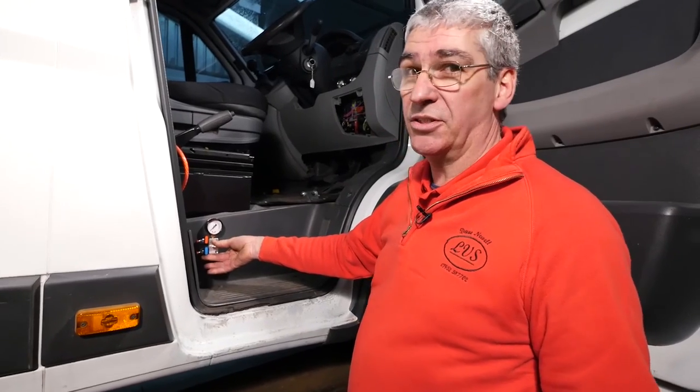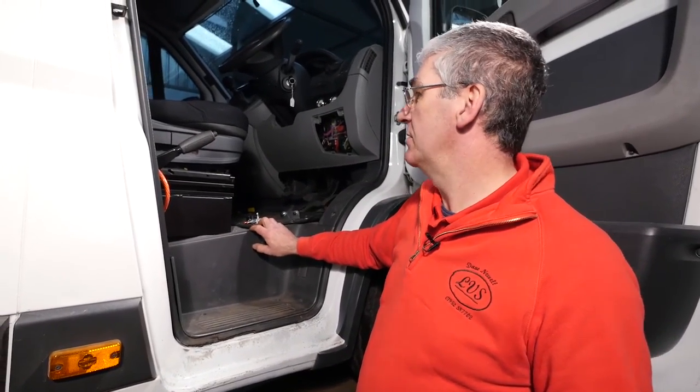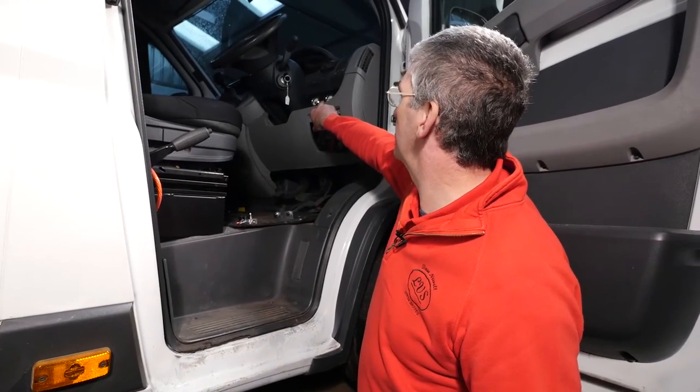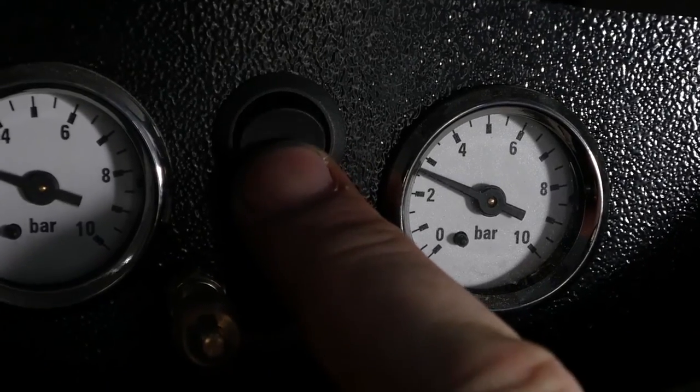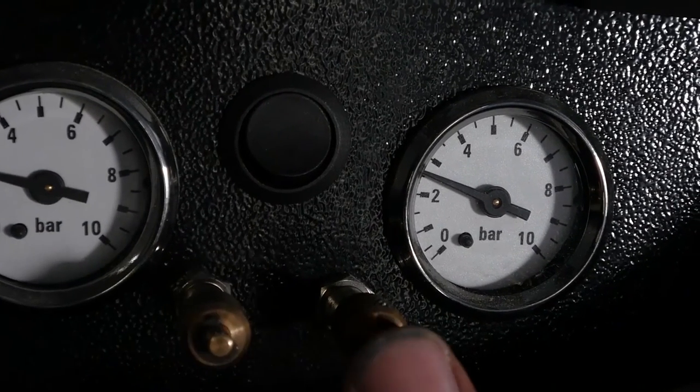Those are the basic filling systems. There is an alternative which is a built-in 12 volt compressor. This switch controls the compressor and these two valves allow us to deflate each side individually. That's the basic auxiliary air suspension system, including its three options on inflation points and the 12 volt built-in compressor.